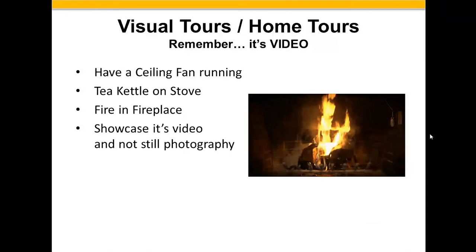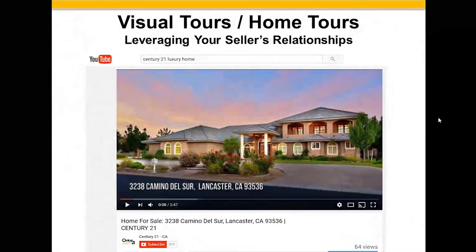I want to start by talking about the standard, which is visual tours or home tours. We're doing video instead of just still photos. You have to show that it's video — that means have a ceiling fan running, have a teakettle on the stove, have a fire going in the fireplace. Showcase the fact that it's video and not still photography. That's a critical component. And with visual tours, leverage your seller's relationships.